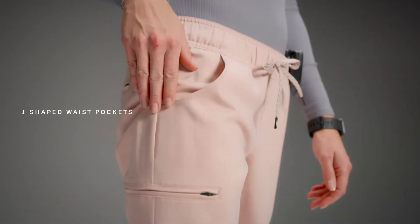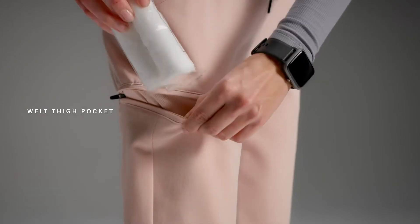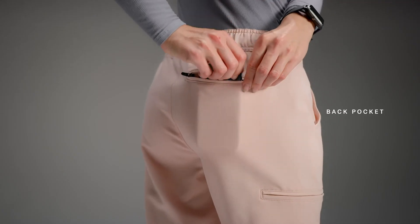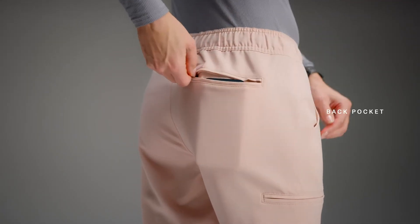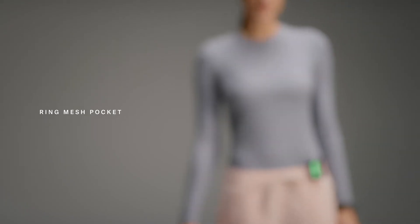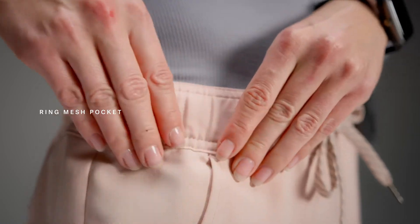The two slender J-shaped waist pockets are ideal for slipping in your hands. A welt thigh pocket is great for storing cotton pads, gauze, and other essential supplies. Keep your phone in arm's reach using the back pocket, zippered so your belongings never get lost. And a ring mesh pocket on the inside of the waistband is there to safe-keep your jewelry and keys.